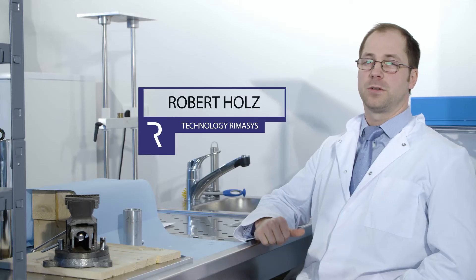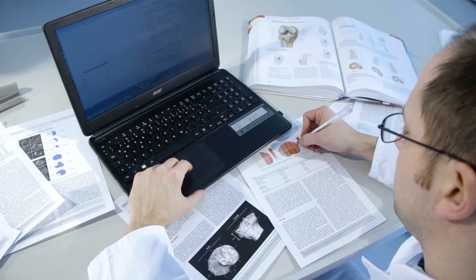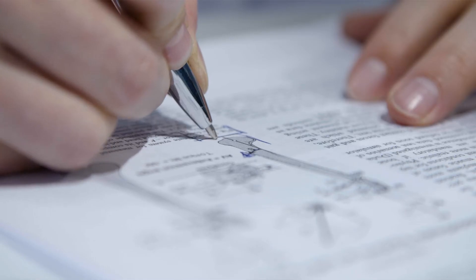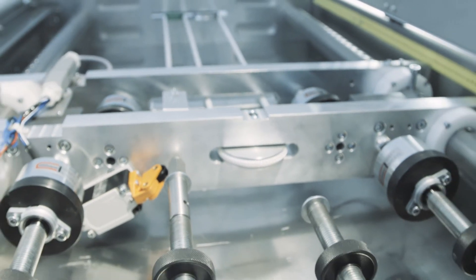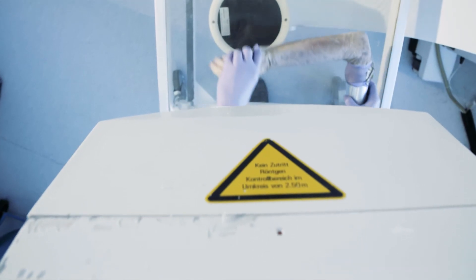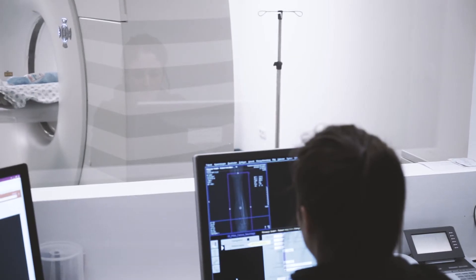Each injury undergoes an individual development process. First, we have to analyze and understand the circumstances of the accident. Then we run biomechanical and FEM simulations, and when we are sure about the biomechanical parameters, we transfer them into our custom-made machines. After the generation of each trauma, we run on-site X-ray and CT controls, which we send to external experts for further verification.